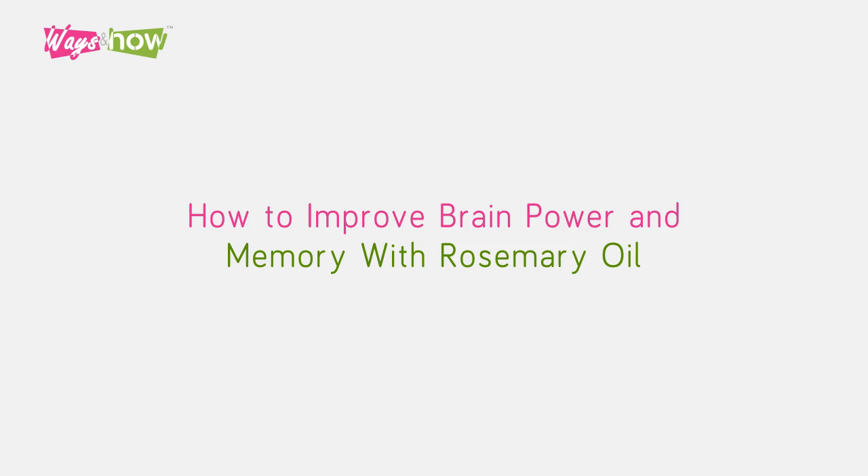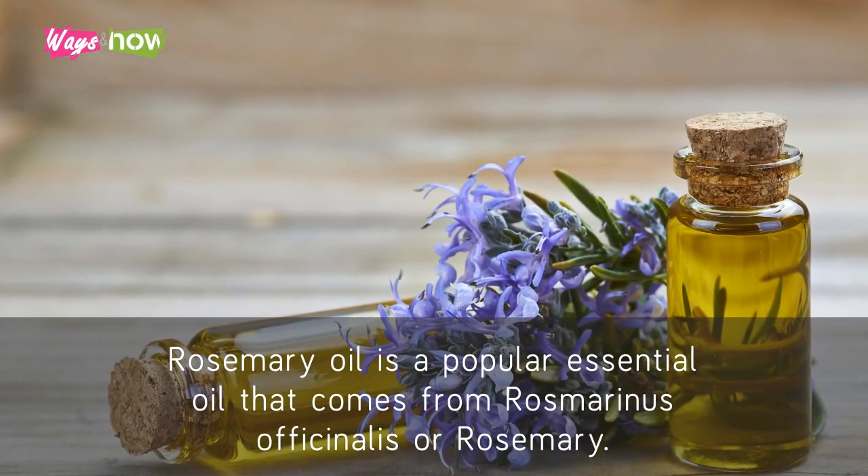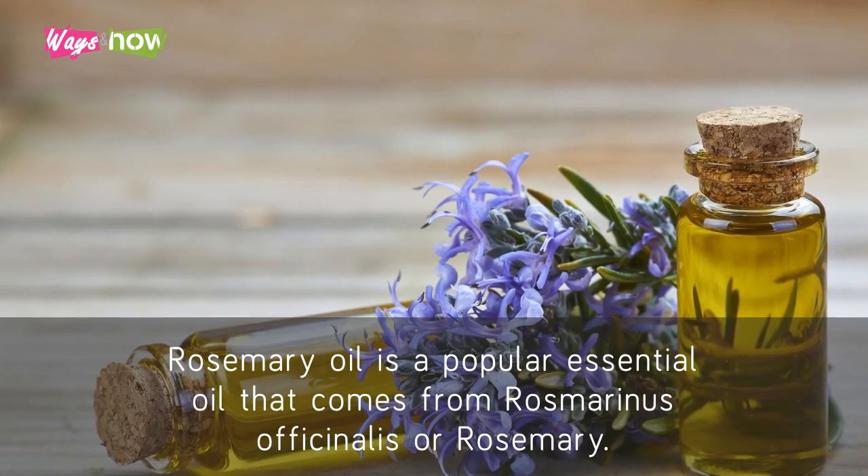How to Improve Brain Power and Memory with Rosemary Oil. Rosemary oil is a popular essential oil that comes from Rosmarinus officinalis, or rosemary.